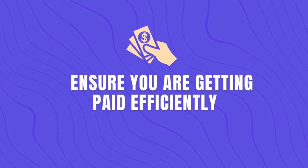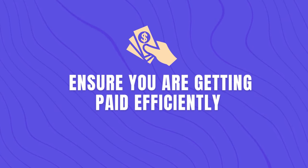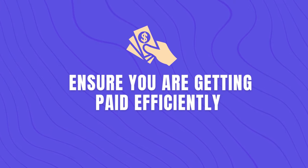The fifth and last thing you need to do is to check that you're getting paid efficiently. One efficient way is salary sacrifice, which allows you to redirect a portion of your salary pre-tax towards benefits like pension contributions, childcare vouchers, or a company car, thereby reducing your taxable income. If you fall into a higher or additional tax bracket, salary sacrifice can be particularly advantageous, as by reducing your taxable income you contribute less towards tax.